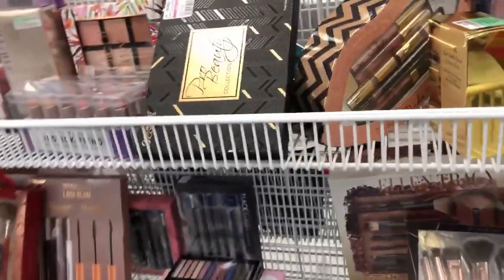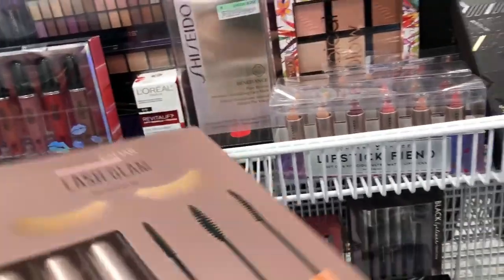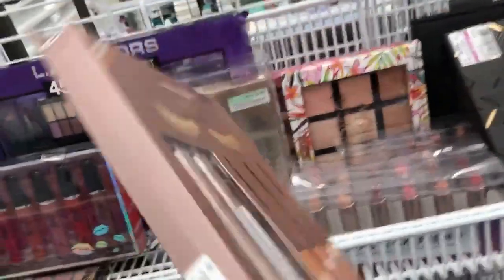I thought maybe gift sets — things left over from the holidays. Here's a pack of mascaras, but again I'm not finding that 49-cent tag. This was $4.99.